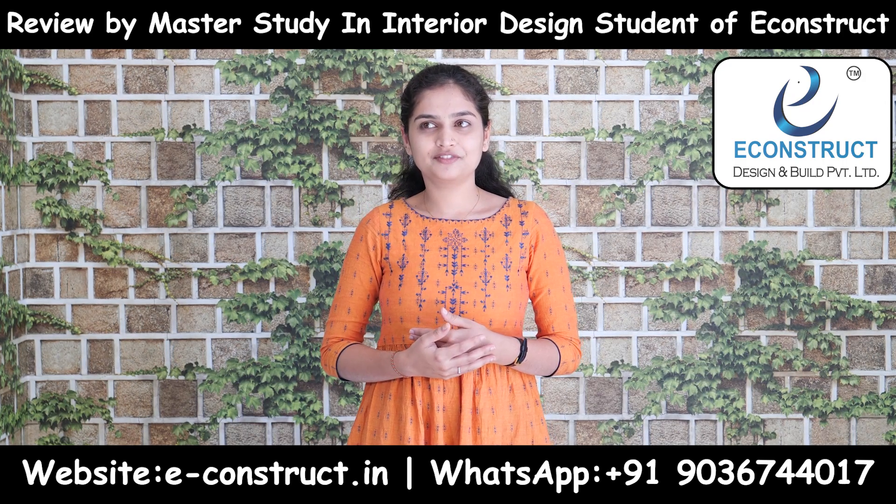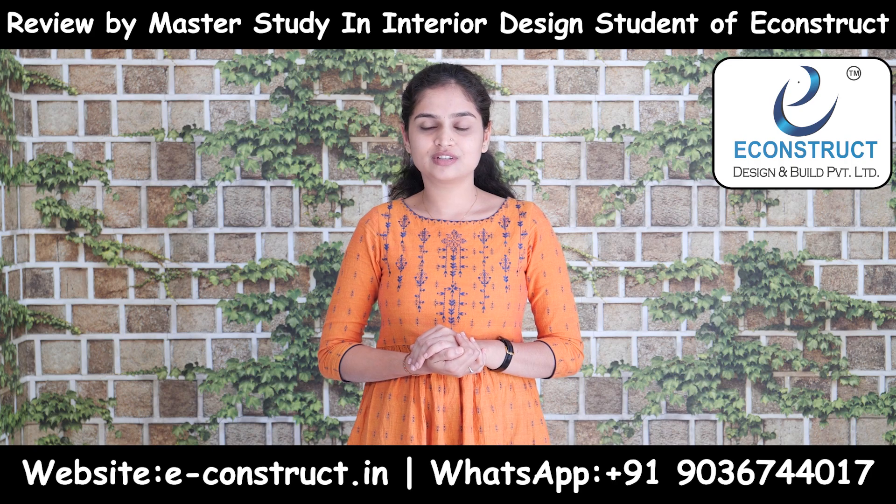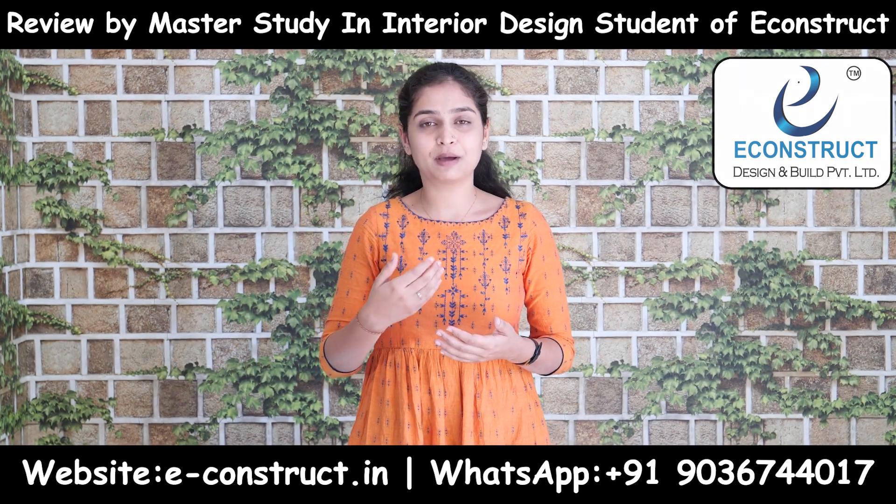Hello, this is Tejishwani and I have completed my BTEC Civil Engineering. After completing my BTEC Engineering, I thought I want to be an interior designer, and I have selected this as a passion.